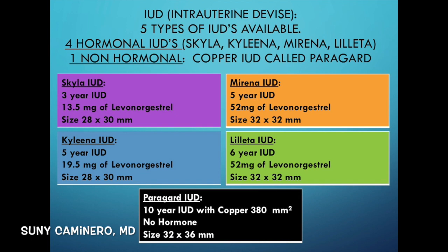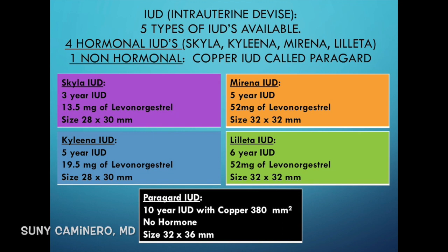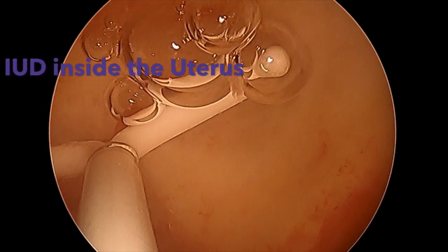All of the hormonal IUDs work both as birth control and to decrease the amount of period flow or vaginal bleeding, because they thin out the lining of the uterus. With a very thin uterine lining, there's nothing to shed — this is why some women just spot at the time of their period, some women don't have a period at all, and some have very light periods.